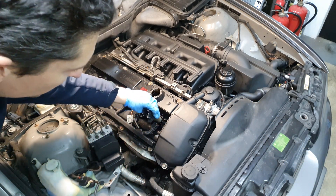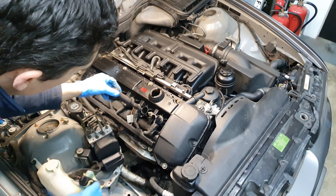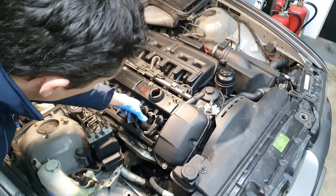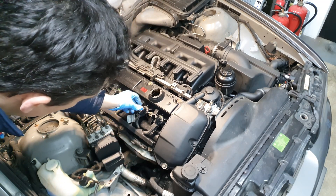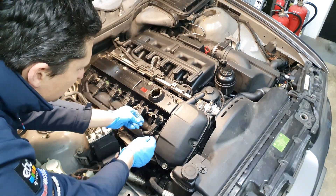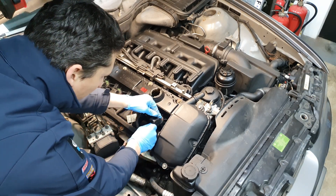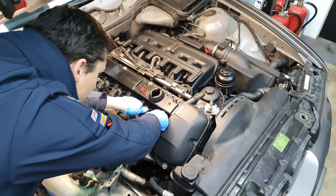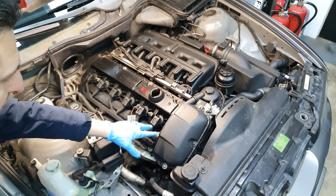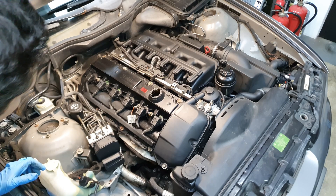I'm going to install this one here in number one — push it in, and that's that. These are not attached with bolts, they just push in place and stay on top of the spark plugs. Unlike the previous older generation which have two bolts on each coil, so these are much much easier to take off and install back in.